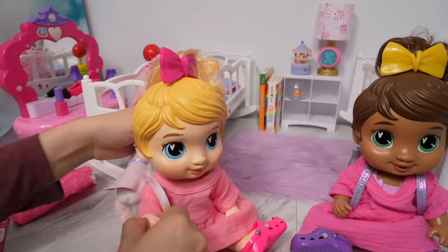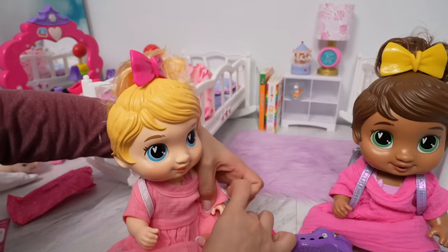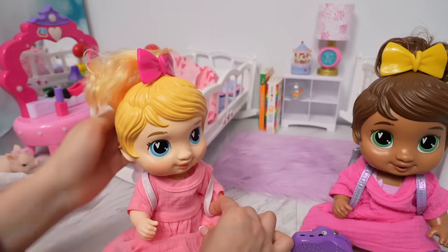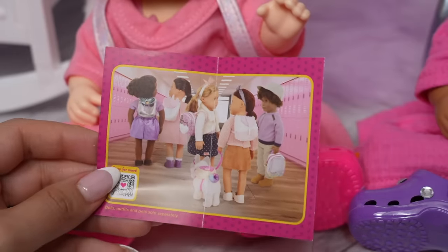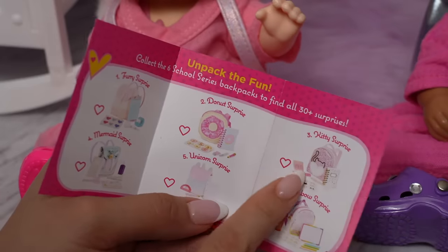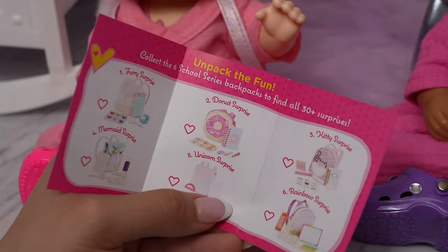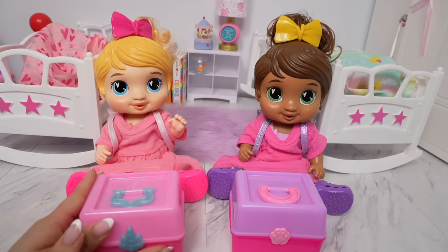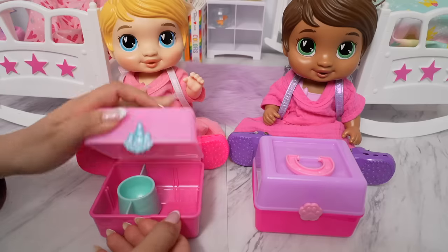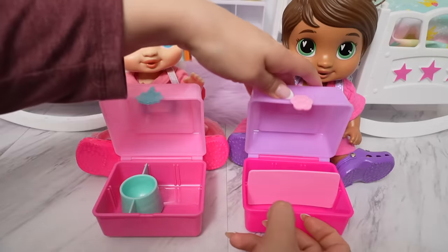These backpacks are definitely designed for dolls, so they fit really well. I love the R-Generation doll backpacks — I'm definitely going to go get another one. This kitty surprise one is so cute. Now we are going to pack their lunchboxes. This is Harper's lunchbox, and this is Sophia's.